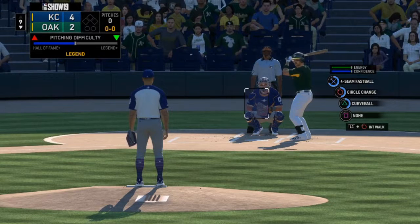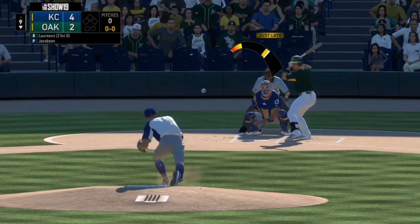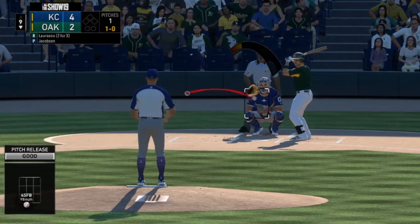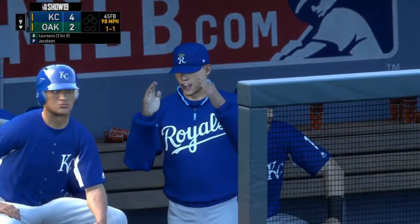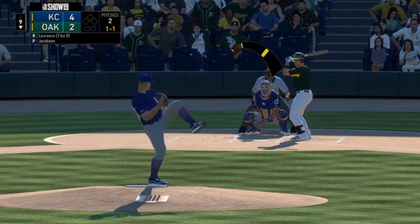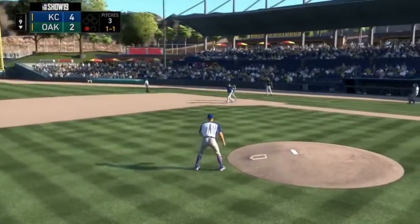We are up by two, nobody on, nobody out. That's a little bit low for ball one. There is strike one as you watch the fastball go by. And there is a ground ball to the shortstop — that is out number one.